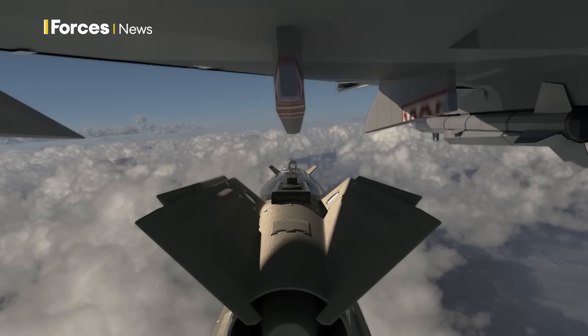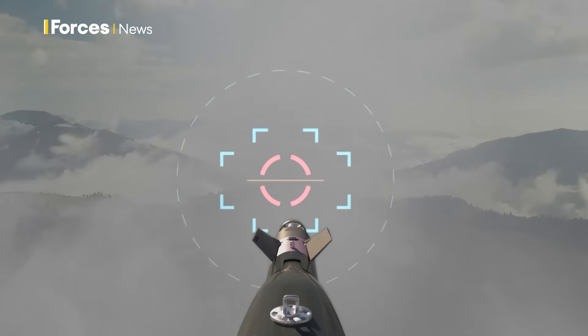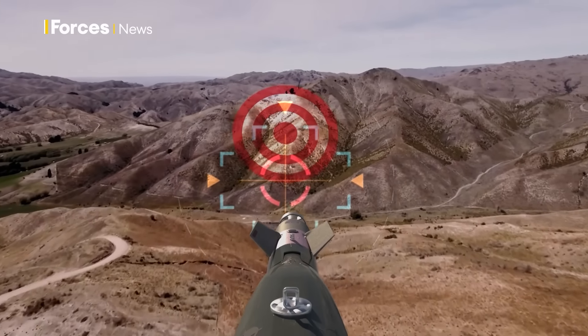So how's the Paveway guided to its target? Well, one way is GPS. The aircraft gives the weapon, when it's released, target coordinates based on its own concept of where it is. In the case of GPS, much like your phone, it's able to interface with the signal from GPS satellites and therefore fly itself to a very, very accurate grid reference.